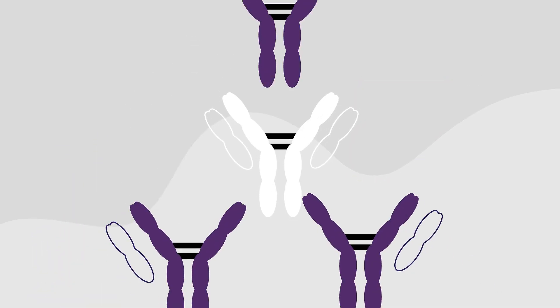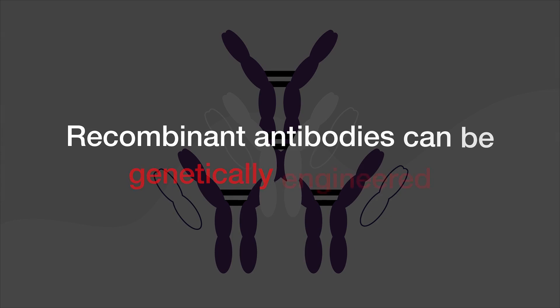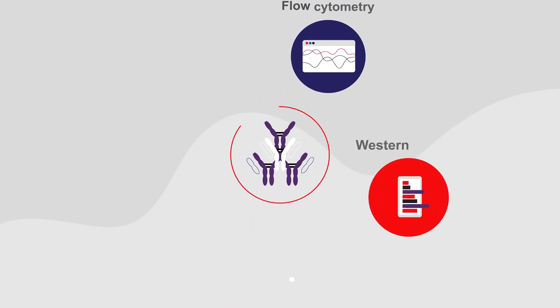Recombinant antibodies can be genetically engineered for enhanced quality and performance, making them versatile for various applications.